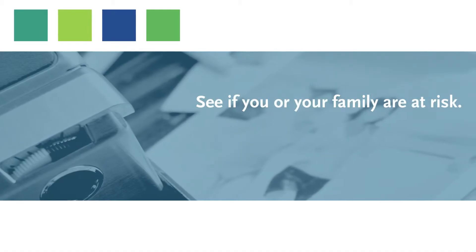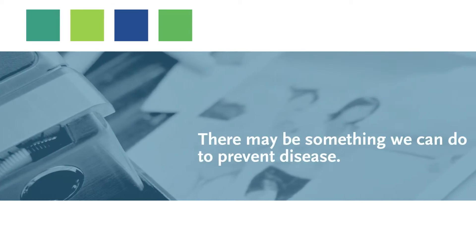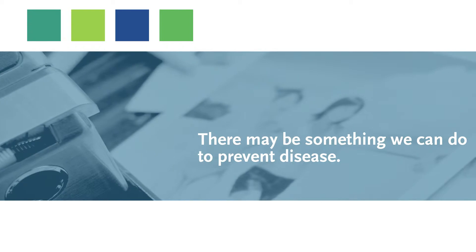It's important to know about your family history because there are certain diseases that may be inherited in your family. Maybe there are genetic blood tests or saliva tests that we could do to see if that is something you're at risk for, or maybe your children are at risk for. There may be things we can do to help prevent that disease, or at least detect it very early when it's treatable.